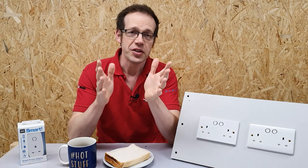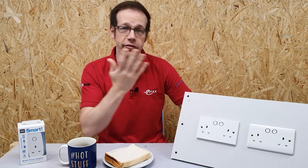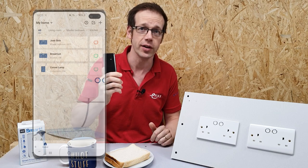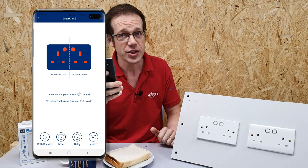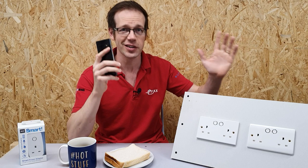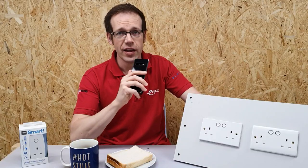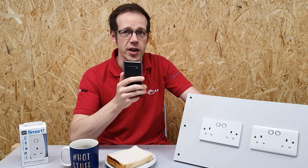We've already mentioned some of the great features of this BG socket, but there's still more to go. I've come in here and forgotten to turn the coffee maker off, and I'm out of range of a voice control device — however I can turn it off with my mobile device via the BG Smart Socket app, like so. My mobile doesn't even need to be connected to the same Wi-Fi network as the sockets; as long as I have an internet signal I can control it from here, or here, or even here.